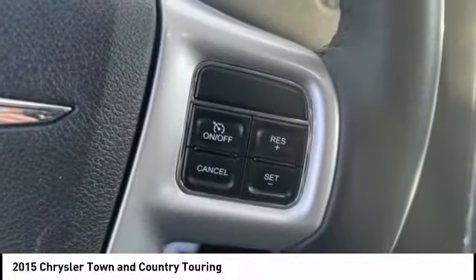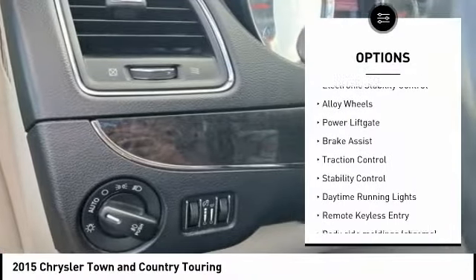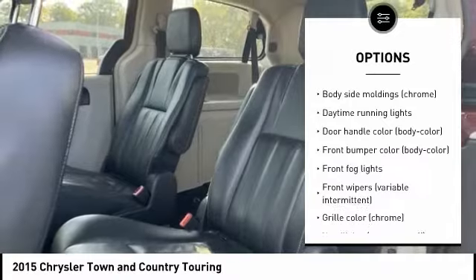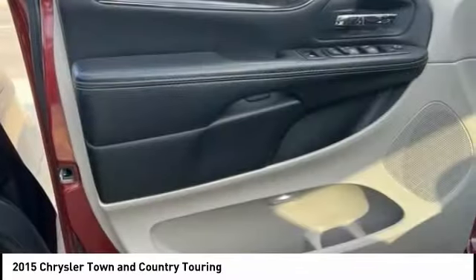Here are some of this vehicle's great options: Tire Pressure Monitoring System, Touring Suspension, Electronic Stability Control, Alloy Wheels, Power Lift Gate, Brake Assist, Traction Control, Stability Control, Daytime Running Lights, and Remote Keyless Entry.